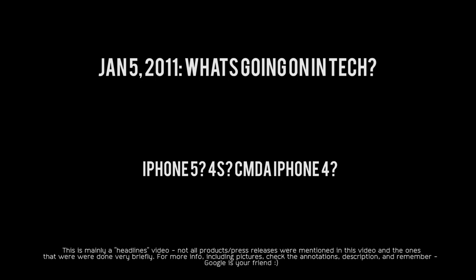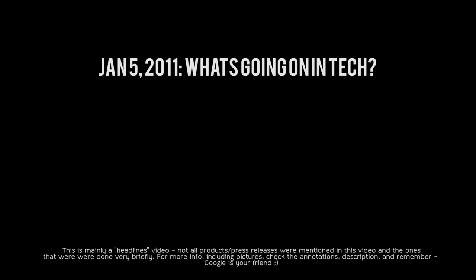So that's really it for the iPhone 5, or the next generation iPhone — maybe the iPhone 4S — but there are no other details on that.